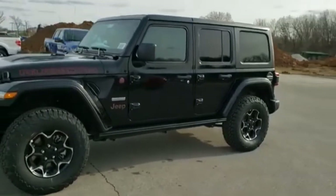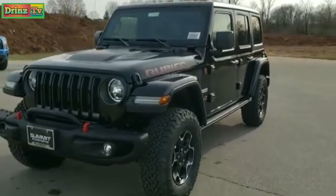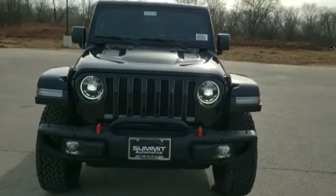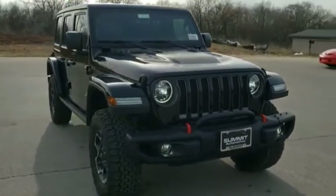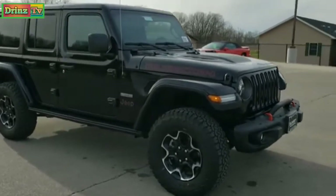This is stock number 2-0, J-148. We are here at Summit Automotive in Fond du Lac, Wisconsin, your new and used Jeep and Jeep Wrangler Headquarters. Today we are checking out this brand new 2020 Jeep Wrangler Unlimited Recon Edition.